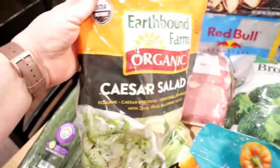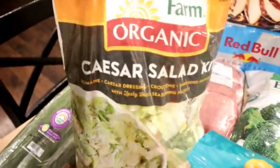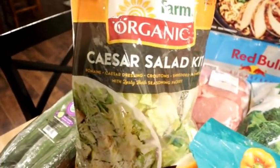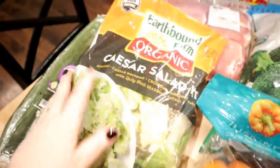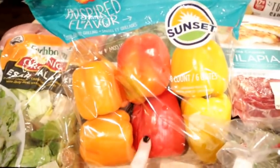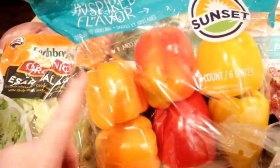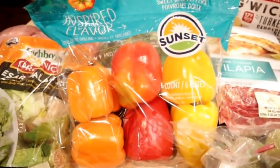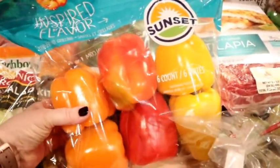I also bought this — I kind of went back and forth, but I really like Caesar salad. This is something I can have for lunch or as a side for dinner. This is the Earthbound Farm Caesar salad kit. It comes with romaine, Caesar dressing, croutons, shredded Parmesan, and some seasonings. I've had this particular kind before and it's really, really good. They also had these bags of peppers — six peppers for about $5.99. You get two orange, two red, and two yellow. This is another favorite snack, especially for my kids — I stick them in lunch boxes and use them in cooking.